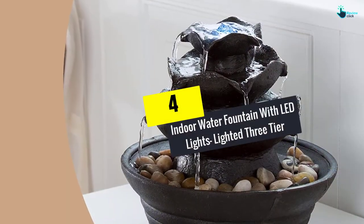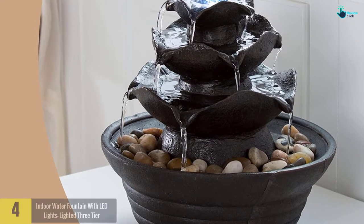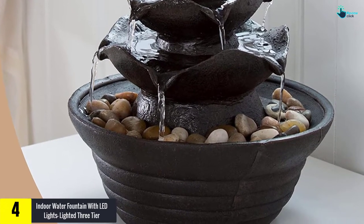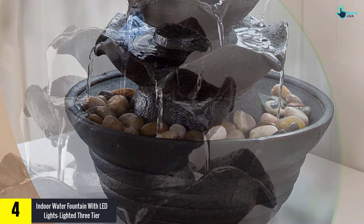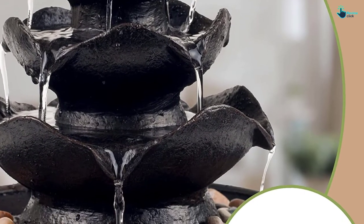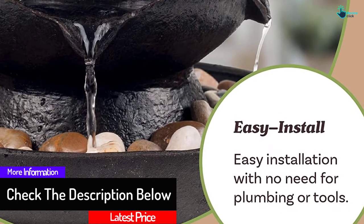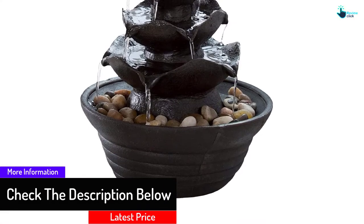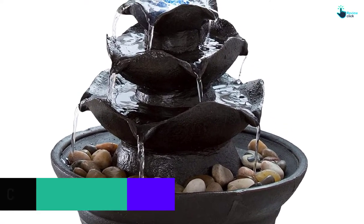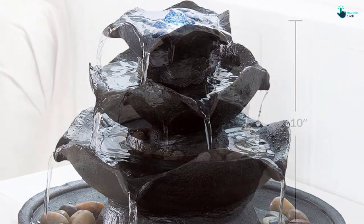At number 4, we have the Indoor Water Fountain with LED Light, a three-tier fountain recognized as an LED-lit cascade style fountain. This three-tier fountain is a perfect blend of modern design and natural charm. The included zen elements provide a beautiful appearance, and its working operation represents a blend of stylish design to make the surroundings beautiful. This lighted three-tier fountain offers soothing and meditative sounds of flowing water, with river rocks included to offer a natural look.